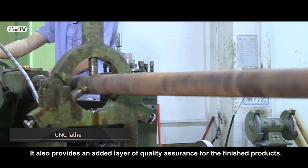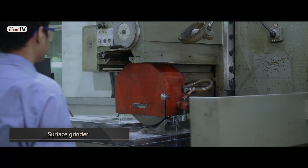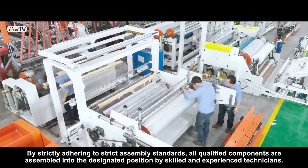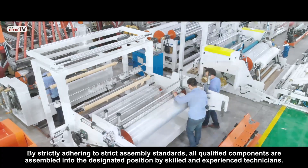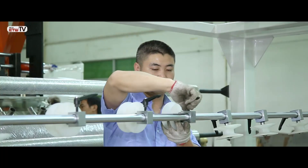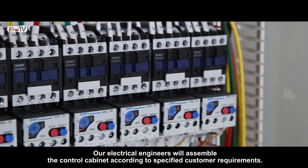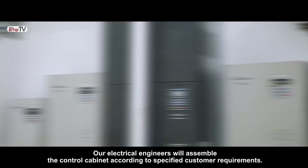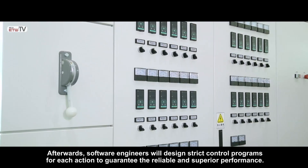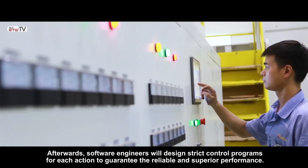It also provides an added layer of quality assurance for the finished products. By strictly adhering to strict assembly standards, all qualified components are assembled into the designated position by skilled and experienced technicians. Our electrical engineers will assemble the control cabinet according to specified customer requirements. Afterwards, software engineers will design strict control programs for each action to guarantee reliable and superior performance.